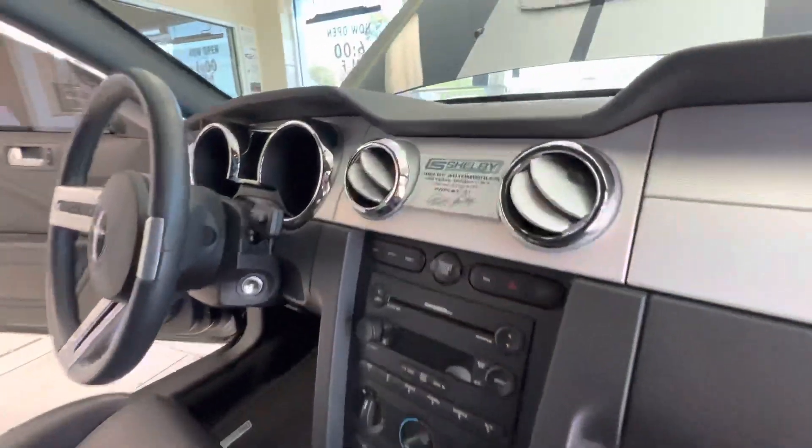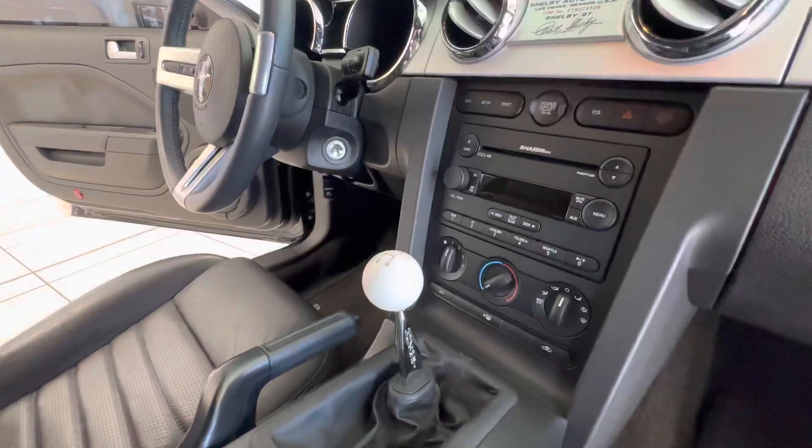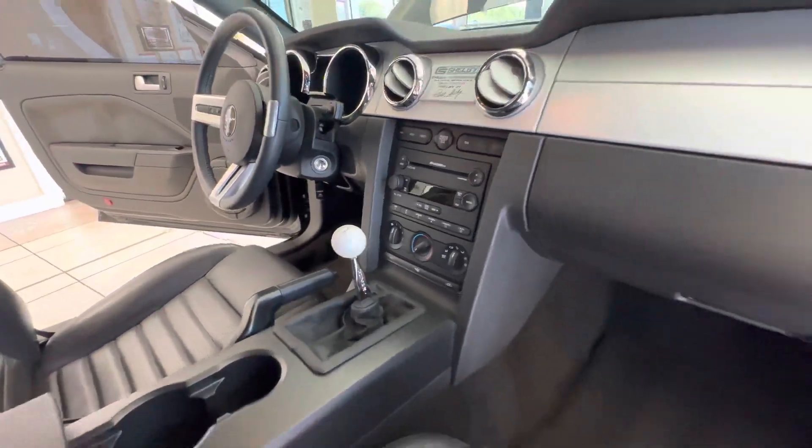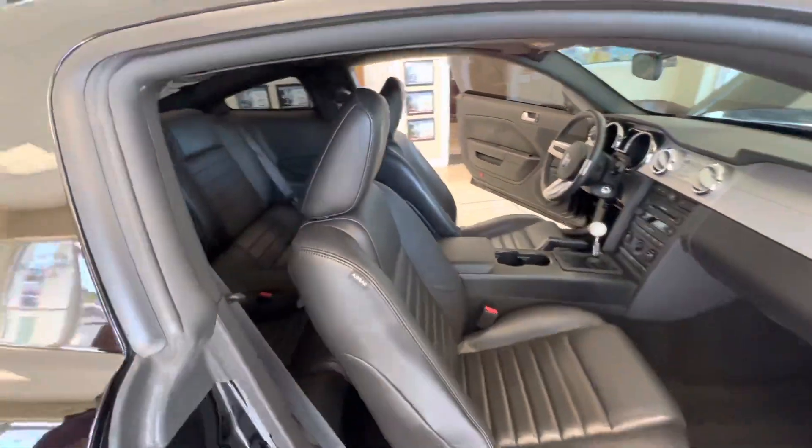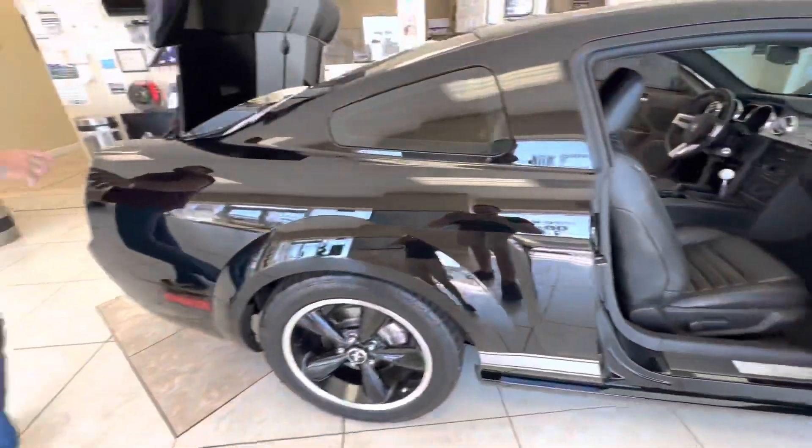Plaque on the dash is still intact. It's got the shaker stereo. Shelby floor mat is still intact. Shelby kick pedal plate is still intact. Car is still smelling new on the inside.